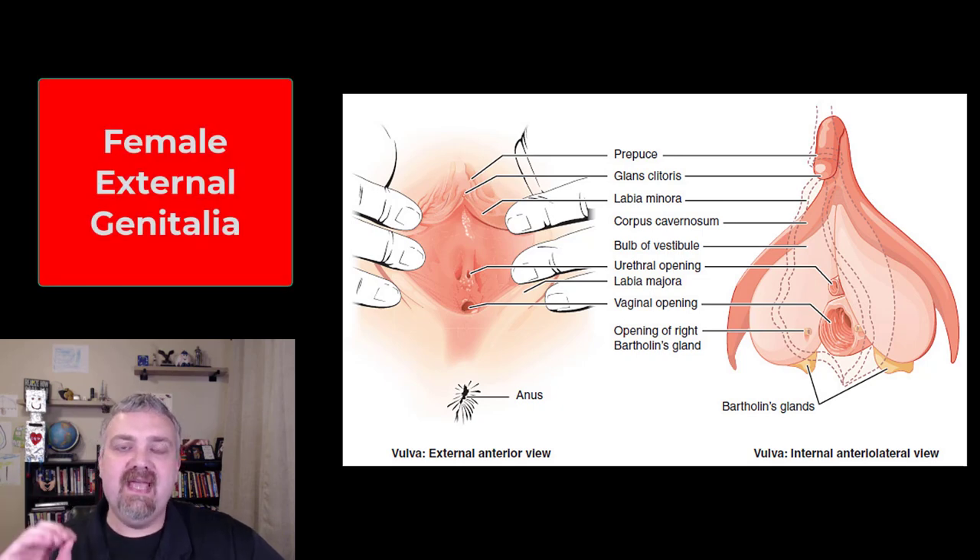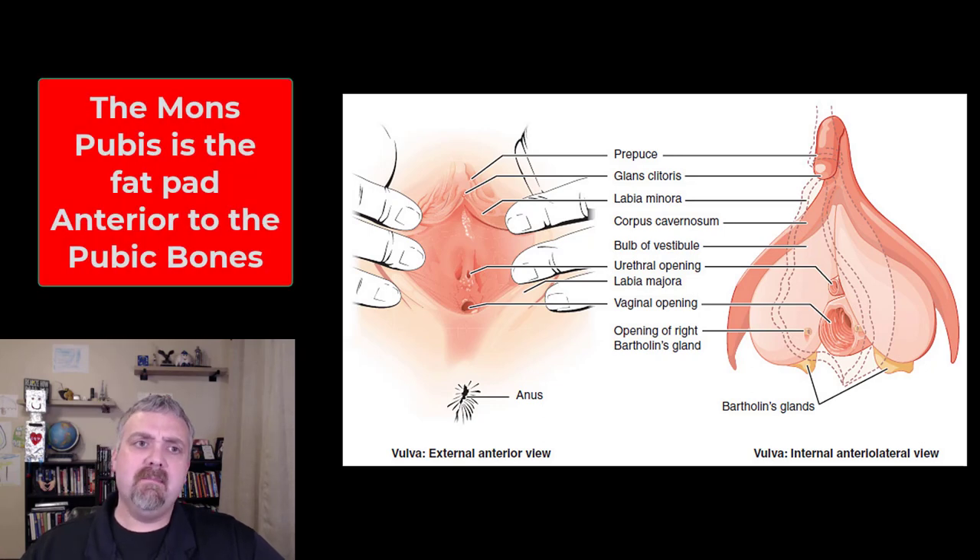Hey everybody, Dr. O here. Let's talk about the external genitalia of the female. Collectively, all the external genitalia are usually going to be called the vulva or the pudendum, so I usually say vulva. You can't see this here, but the mons pubis would be the pad of fat located on the anterior over the pubic bone. And then behind that, you'll see everything we're going to talk about here.